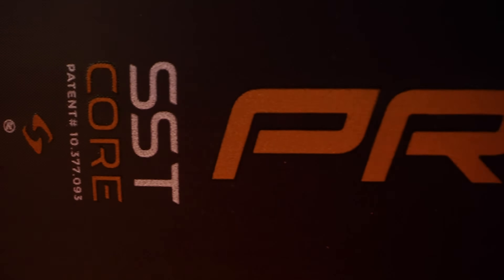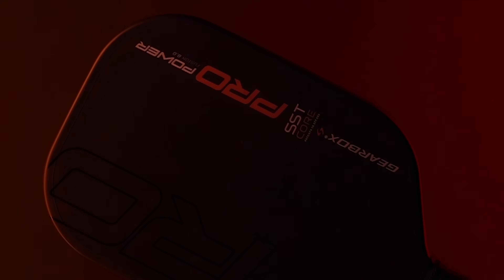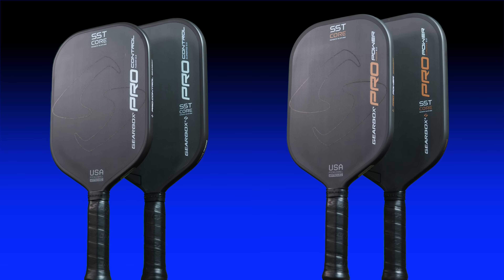The Gearbox Pro Series does not come cheap. It enters the market as the most expensive paddle behind the Selkirk Labs options at $275. The Pro Series is offered in two models, power and control. And each model has two shapes, elongated and a hybrid shape that they're calling Fusion.